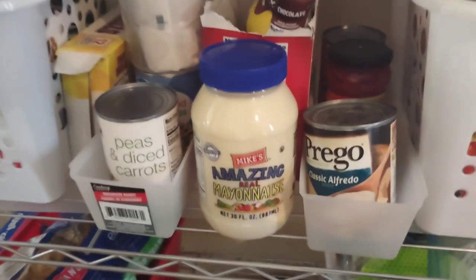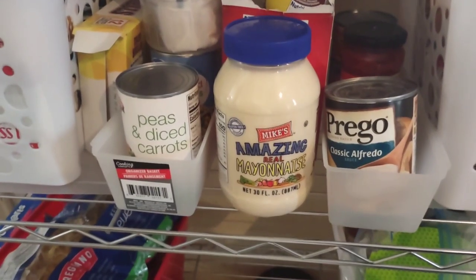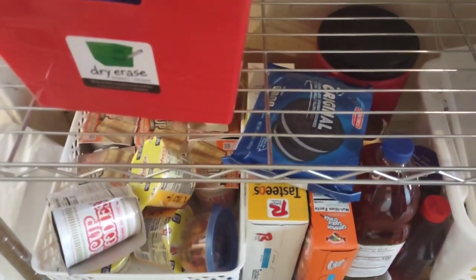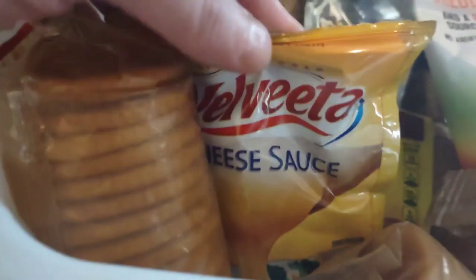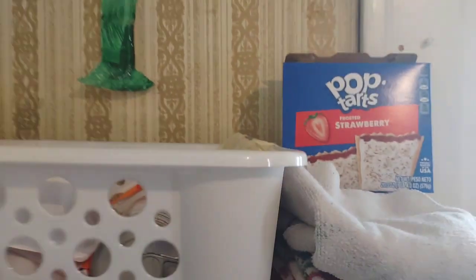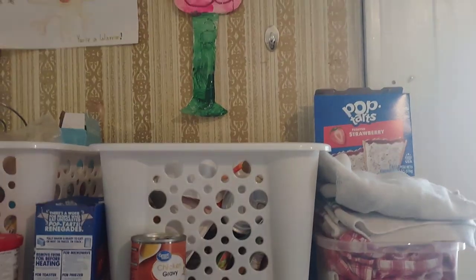Over here I have some more mayonnaise, and I keep canned Prego alfredo as well as canned peas and carrots. Then I have a lot more pasta, and at the bottom I keep a healthy stock of instant mac and cheese, ramen noodle cups, cereal, and juice. Up here are just quick snacks, and I also keep a healthy supply of Velveeta packets and seasoning packets. Then up here is more canned gravy and other canned goods, and I keep a healthy stock of quick heat meats for my kids and bread.